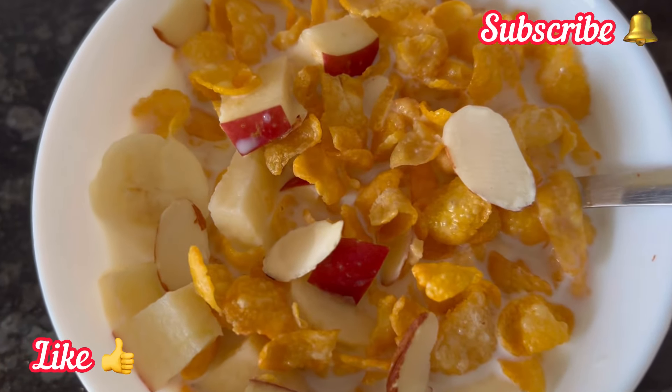So definitely give it a try. And if the video is useful, please like and subscribe. Thank you.